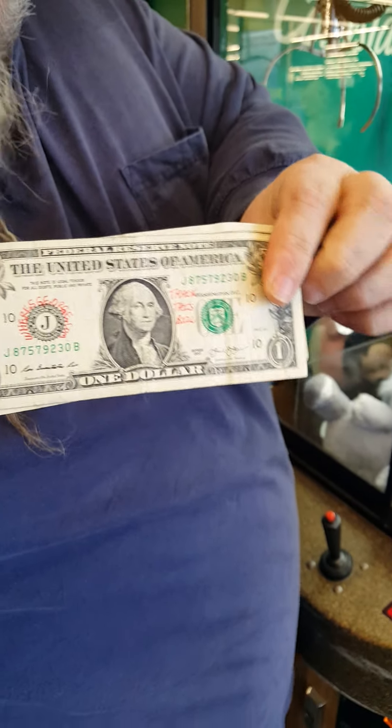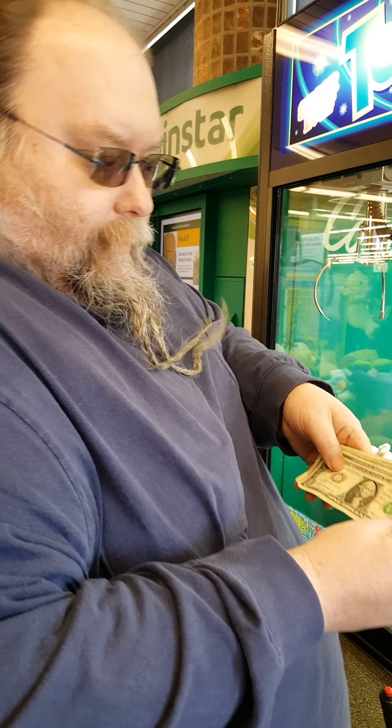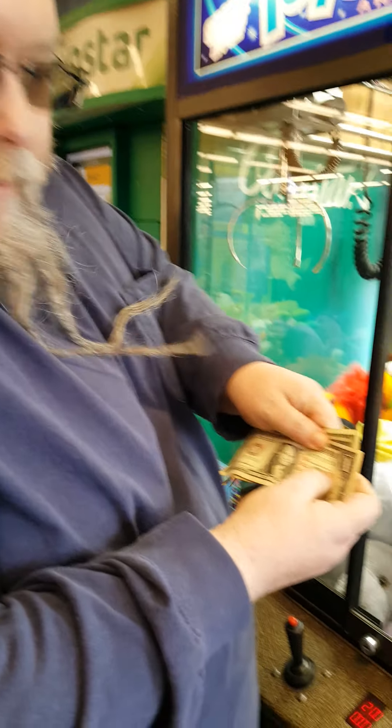Let's see, where's George? I wonder if I can show that on YouTube without getting it kicked off. But anyway, check out the website Where's George if you've never seen that before.